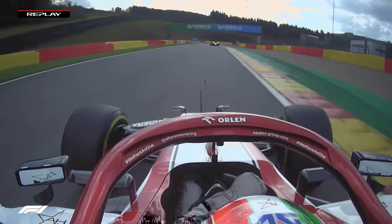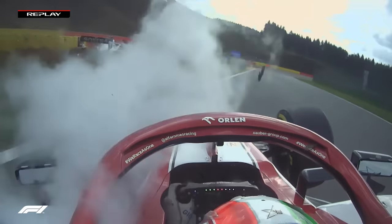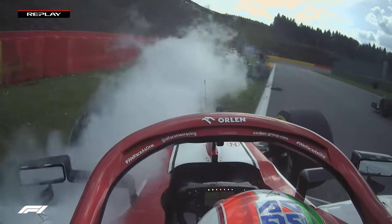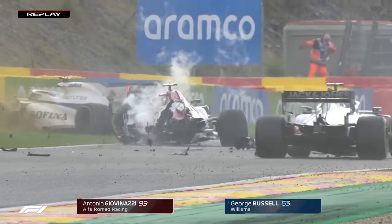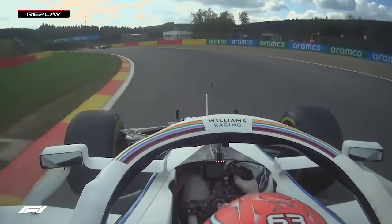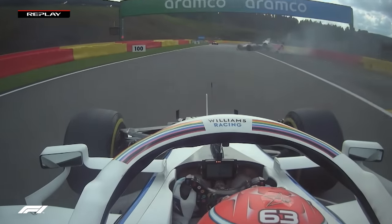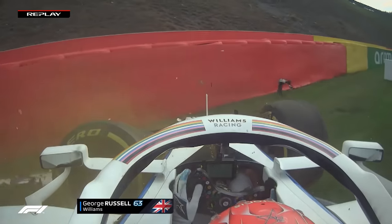On board with Giovinazzi now — you can see George Russell trying to get out of the way, but I don't think he hit Giovinazzi. No, he didn't — I think he was already going off. Was he already losing a wheel? That front left tyre — that front left wheel — let's see now. The front right first, so it hit the wheel.